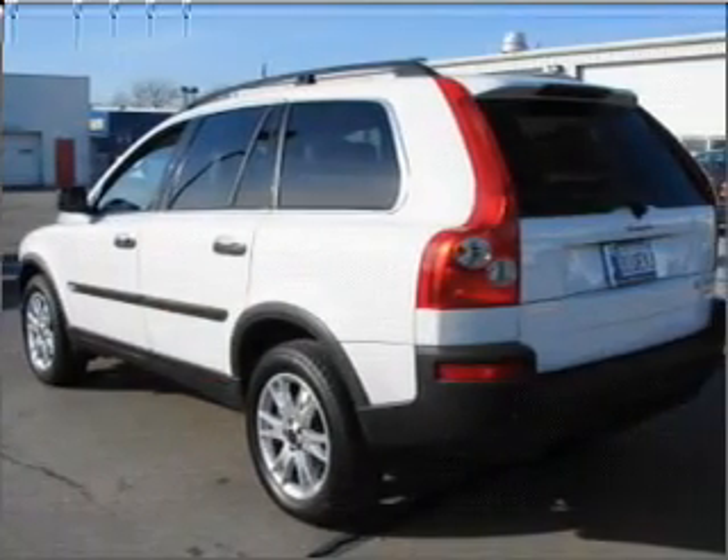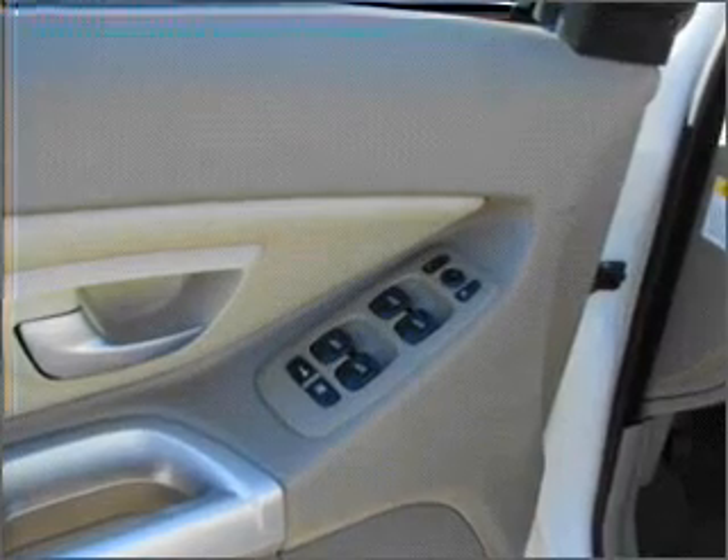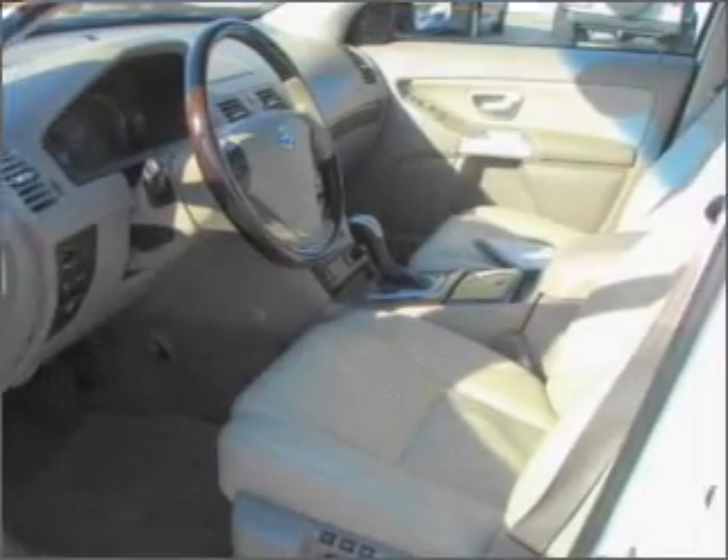The anti-lock braking system will help deliver you safely to your destination. Enjoy the comfort of dual temperature controls. Let the outside in with a built-in sunroof. Memory settings are just one of the extras.